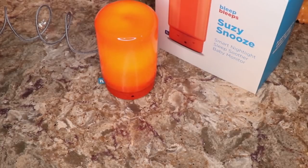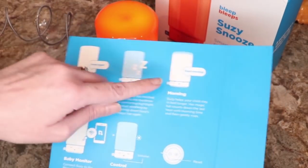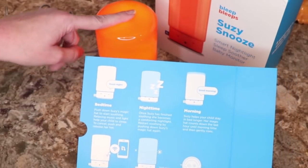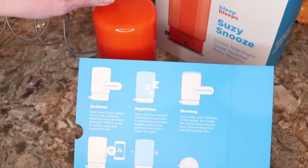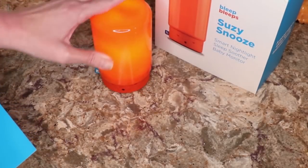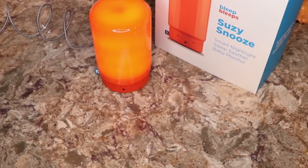You can get the app at bleepbleeps.com/apps. You can see the hat will rise and it says 'Good morning,' and then at night it says 'Good night.'